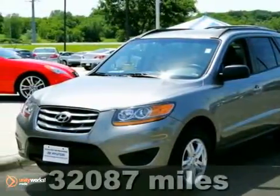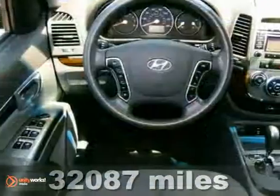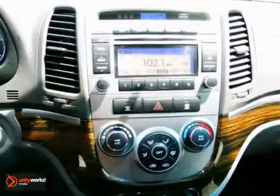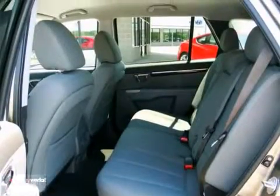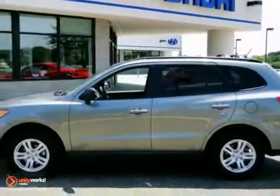Still driving around that old thing? Well, come on down today and get into this superb, certified 2011 Hyundai Santa Fe, which has one previous owner. It's been treated with kid gloves and it shows. Plus, it scored top ratings in a roof strength test. Call for more information or stop in for your test drive today.